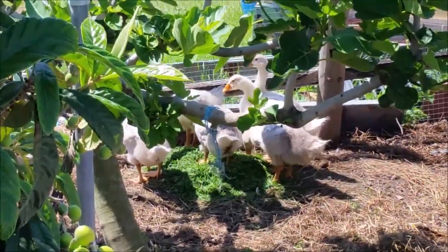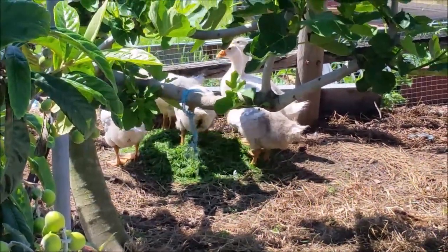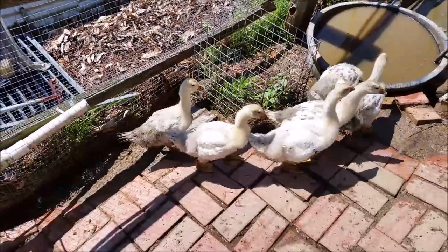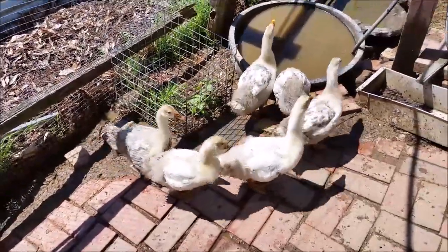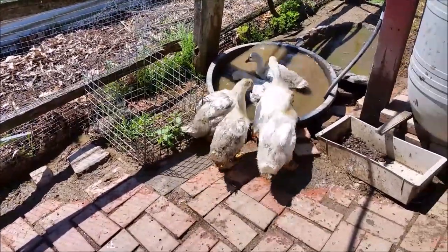They basically only need grass clippings or grass, supplemented with a bit of grain. They don't really eat a lot. And now they're heading towards the water — they just love the water.